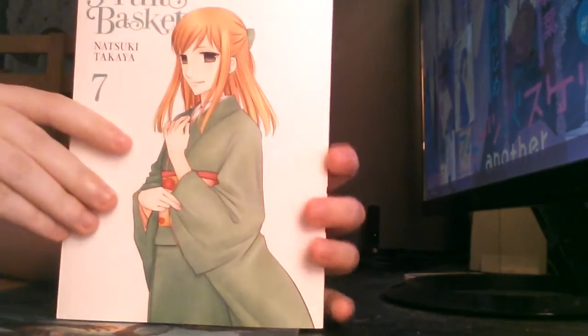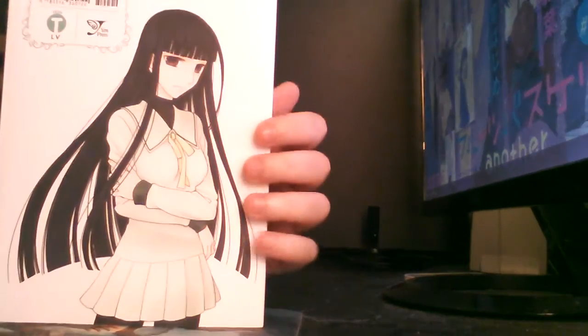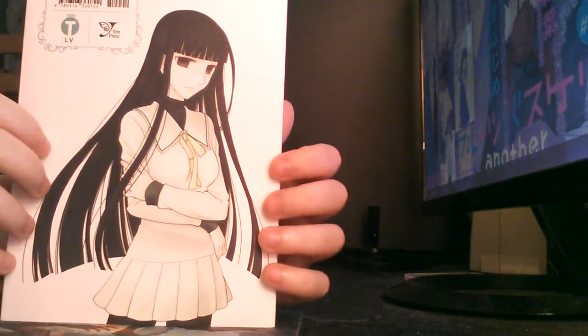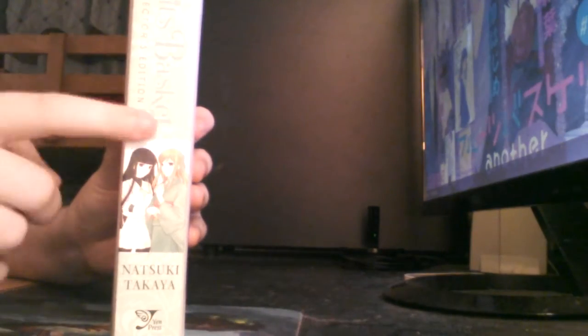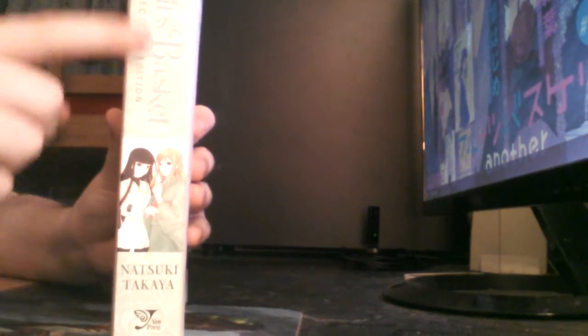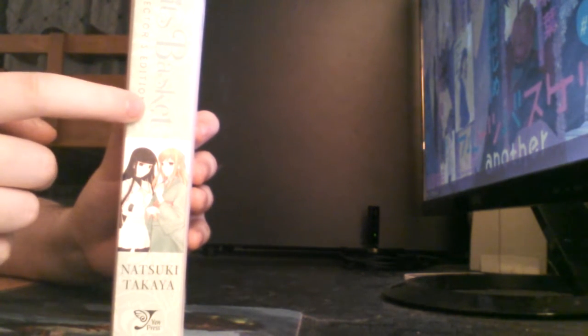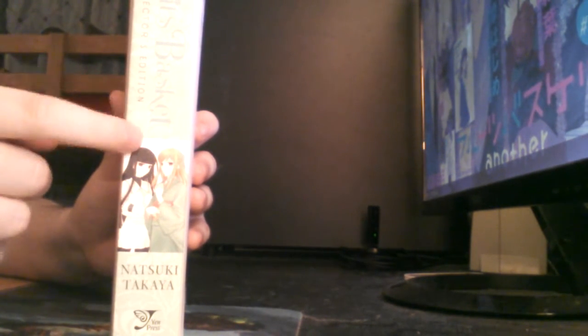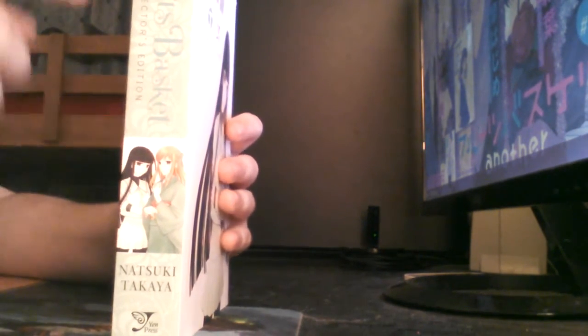So of course you got the front with Ritsu on it — it's really nice looking. And of course we got the back with Rin or Isuzu. I'll give you a nice picture as well. And then of course we got the spine with Isuzu and Rin. It's a really nice green color.